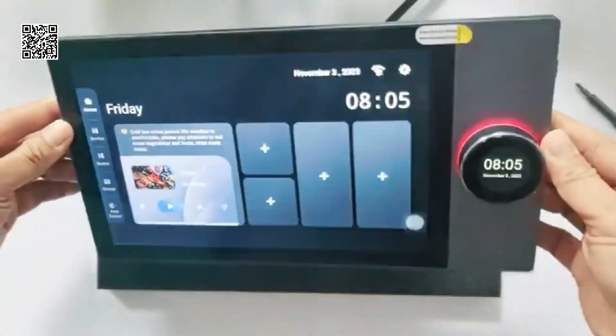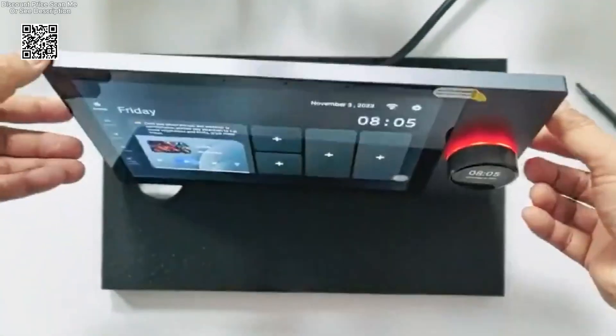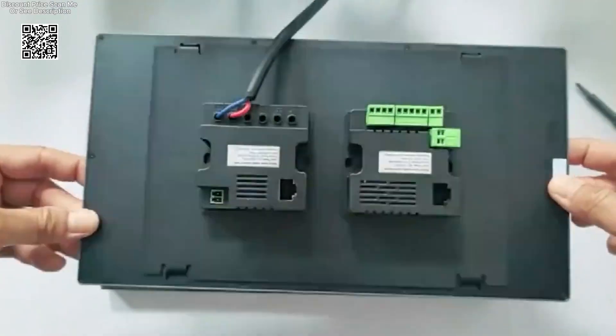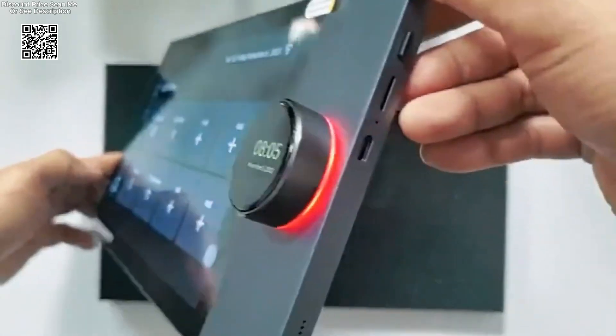Discover the pinnacle of smart home innovation with the Tuya 6-12 inch knob smart home system, available on AliExpress. This cutting-edge system integrates advanced technology with seamless functionality to enhance your living space like never before.